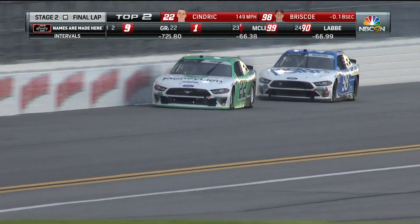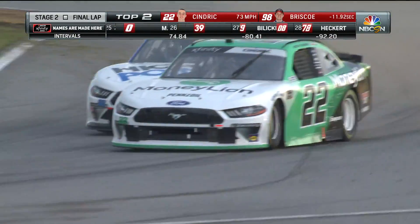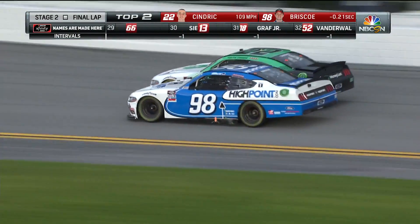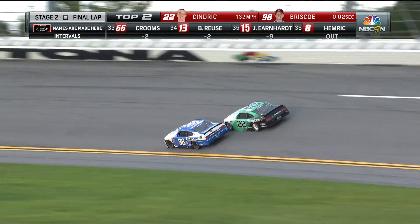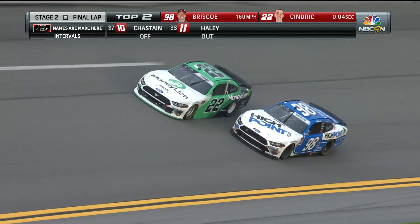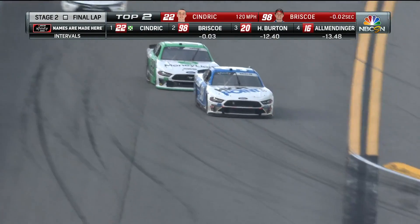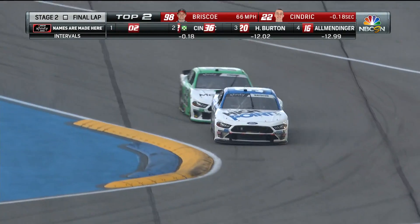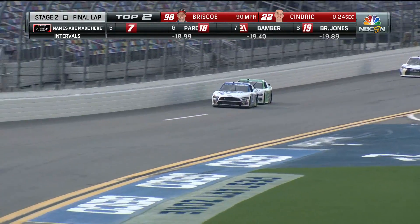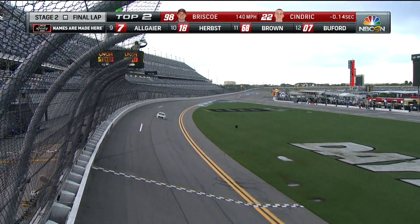Huge defensive move by the 98 of Briscoe, which opens him up for contact from Cendrick. You can't be mad after you block the inside line. Cendrick has to drive in deep — he cannot let the 98 get to him. Briscoe may not be happy — pushing on him, leaning on him, contact again. Briscoe on the inside; now they're going to side draft, trying to pull him back. Another chicane coming up, another braking opportunity. Side by side for the lead and potentially the win of stage two.